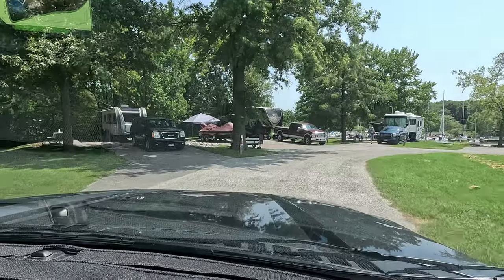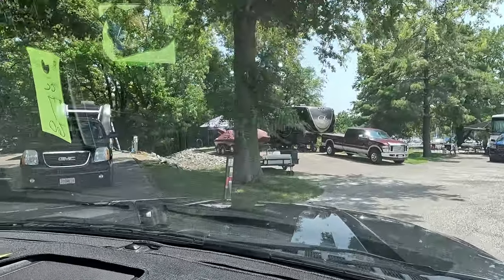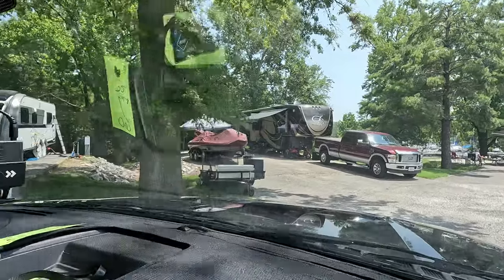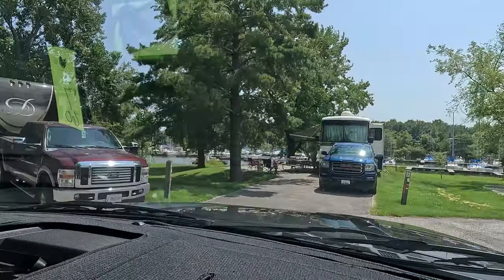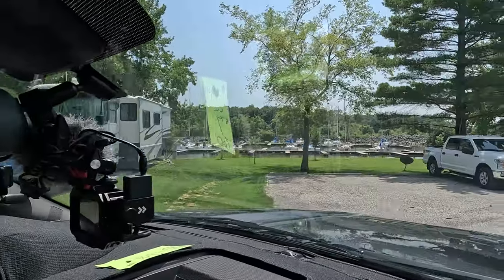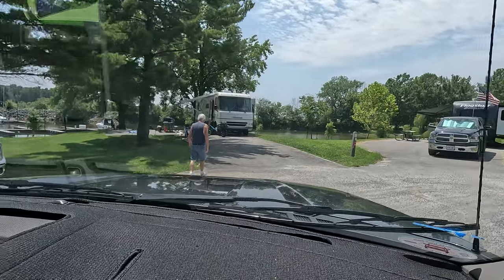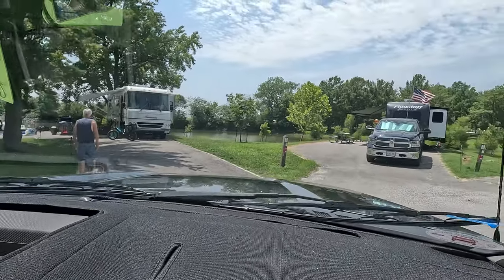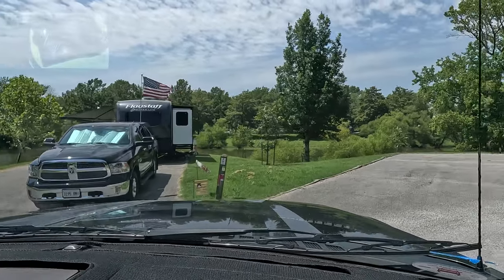Site three - we've been on that site before. Site four. Site five - and you can see what I meant, you can see the sailboat harbor there. Some extra parking. Site six. Site seven - it's got a really nice view of the sailboat harbor.